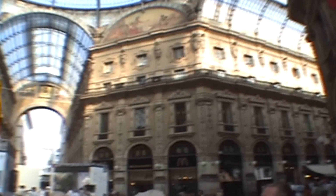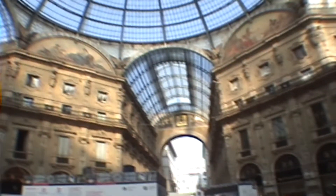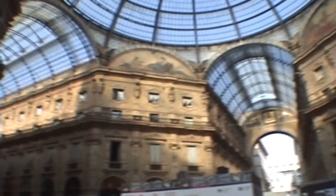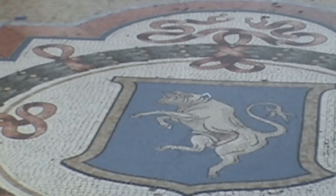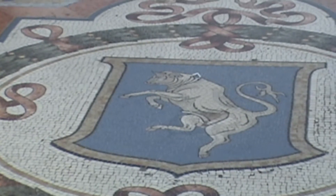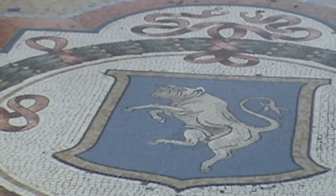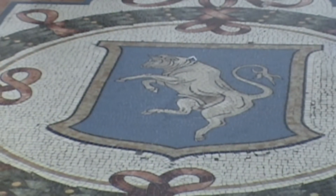Remember, in the 1860s Italy became a nation once again and had its first king, Vittorio Emanuele II. This gallery was named after him. On the four sections of the cross inside the gallery, they have the symbols of the four major cities of Italy — this one being Turin, represented by the bull.